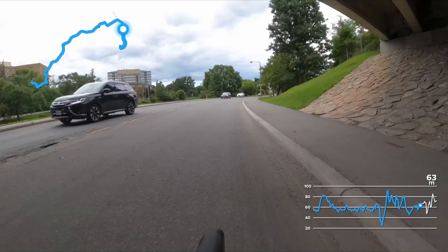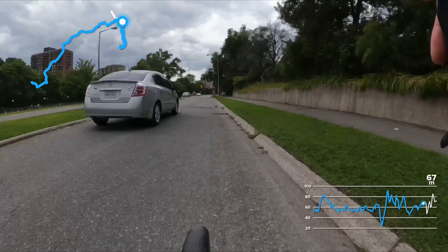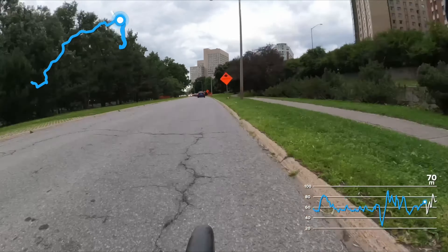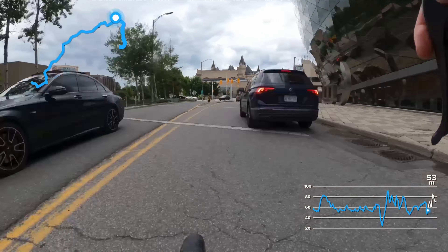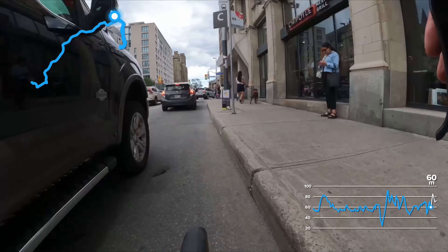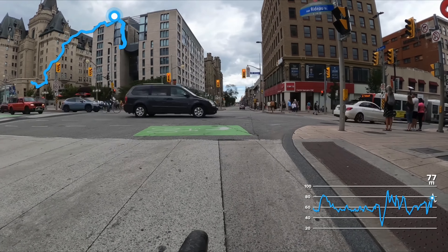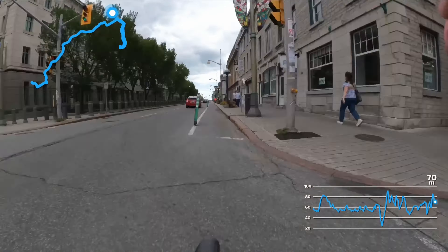Continuing onwards, we're heading back towards the downtown core. There's the University of Ottawa to your right-hand side and the canal to your left. This is Rideau Street — Parliament is towards your left, and that's where T2 will be and the finish line.